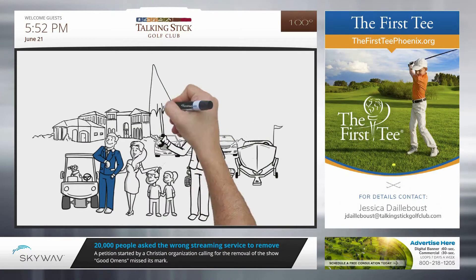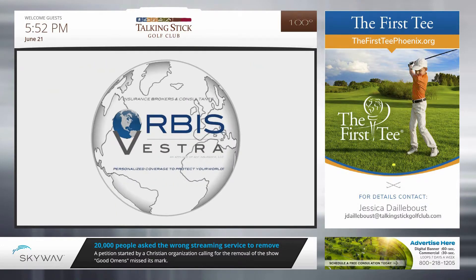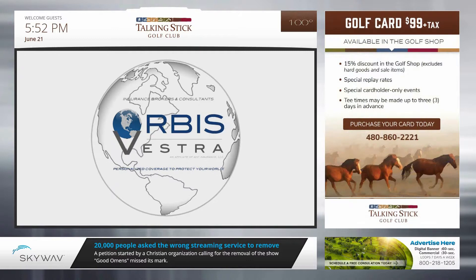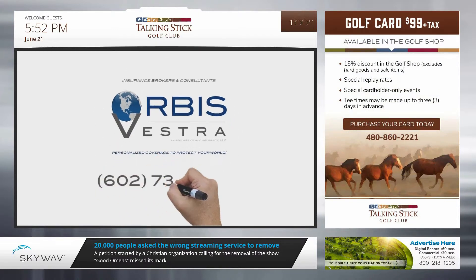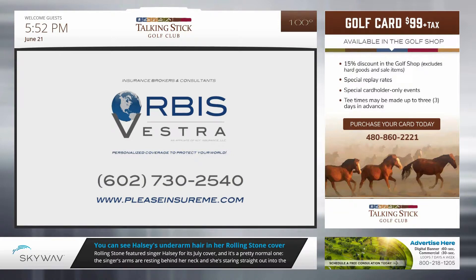With our expert assistance, John found the perfect insurance fit. Because at Orbis Vestra, we provide personalized coverage to protect your world. Give us a call today for your no-cost consultation. All policies written through ACC Insurance, LLC — your Arizona resident broker with multi-state licensing.